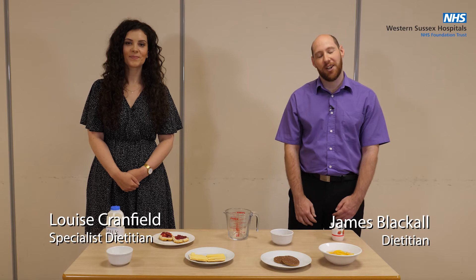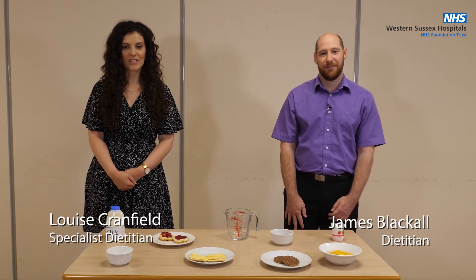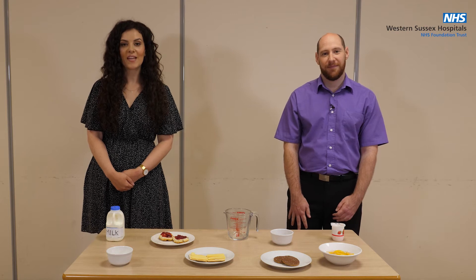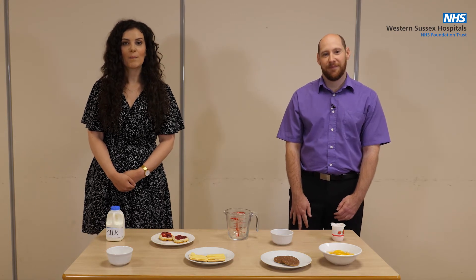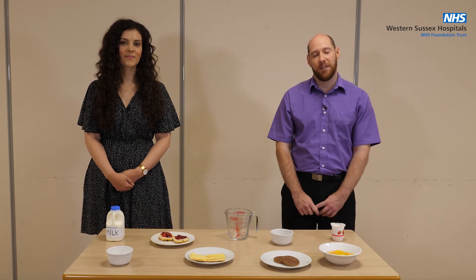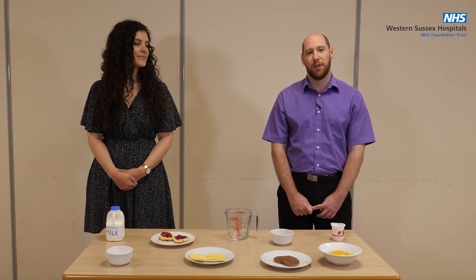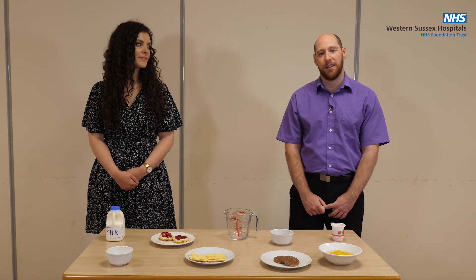Hello, I'm Louise and my name is James and we are dietitians at Western Sussex Hospitals NHS Foundation Trust. Welcome to this video on improving your nutrition by using the food first approach. Eating well is important to provide your body with the nutrients it needs to work properly. This video is suitable if you have a poor appetite or if you've lost weight unintentionally.